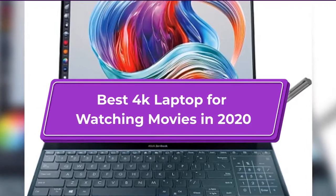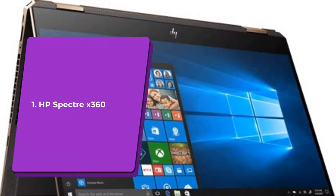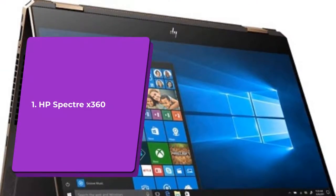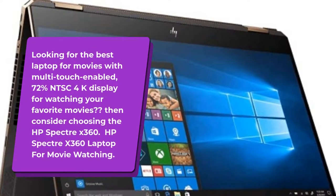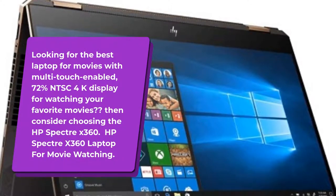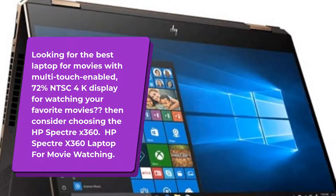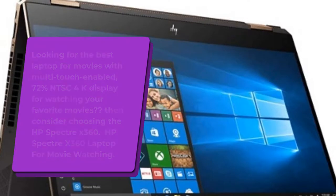Best 4K Laptop for Watching Movies in 2020. Number 1: HP Spectre X360. Looking for the best laptop for movies with multi-touch enabled, 72% NTSC 4K display for watching your favorite movies? Then consider choosing the HP Spectre X360.